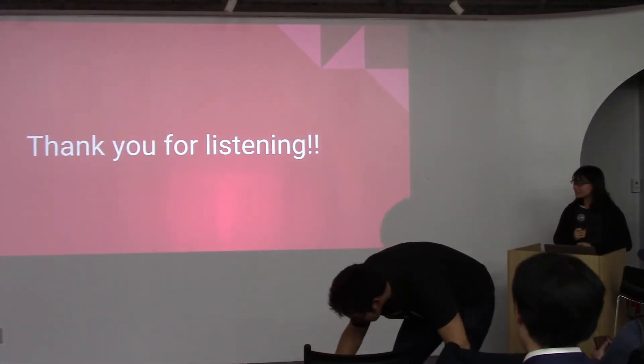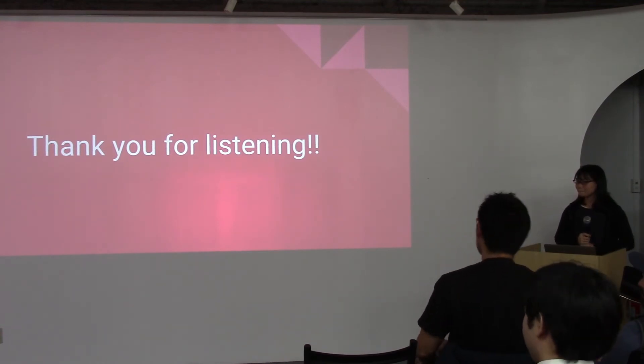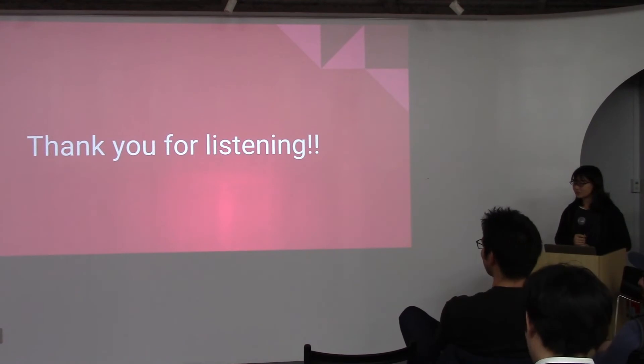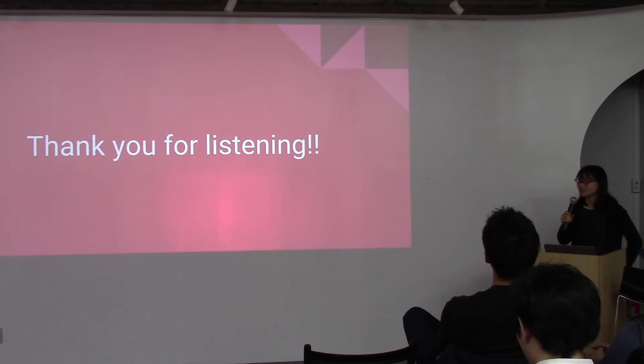Thank you for the great presentation — I think it's an amazing idea. I would love to see this in reality, because hay fever season is actually the worst in Tokyo. How much do you need to deploy in a city to actually be effective? How many of those blocks do you need to actually reduce people's hay fever symptoms?